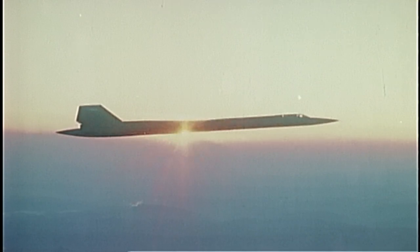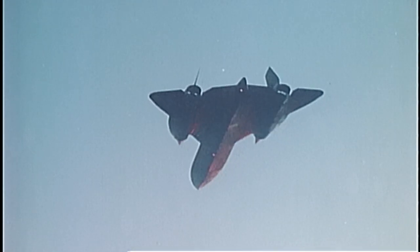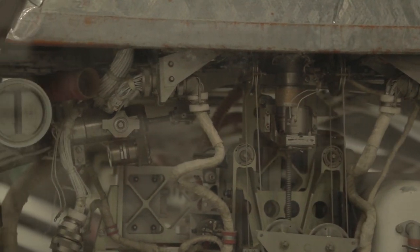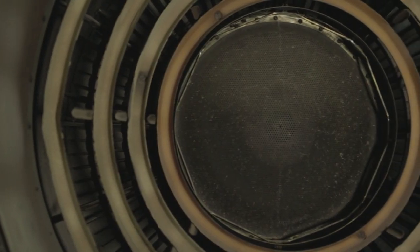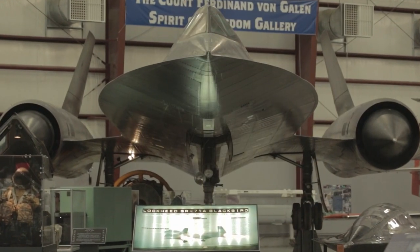Sitting in that cockpit at 80-some thousand feet going over 2,000 miles an hour — what does the world look like from there? You can see the curvature of the Earth. You can also see where the blue sky turns black, because the reason the sky is blue is the atmosphere. When you get to the top 1%, there's nothing there to make it blue any longer. When you roll into a bank and look up, it's just black.